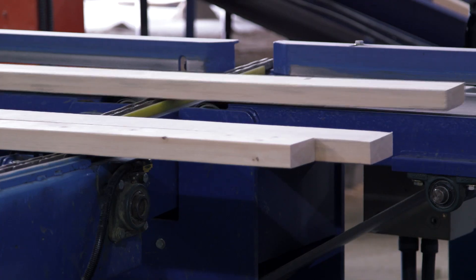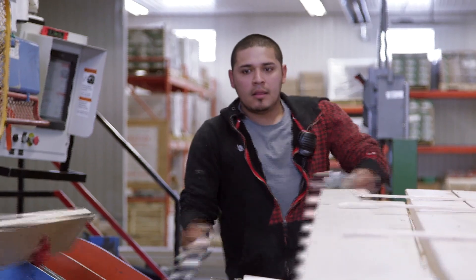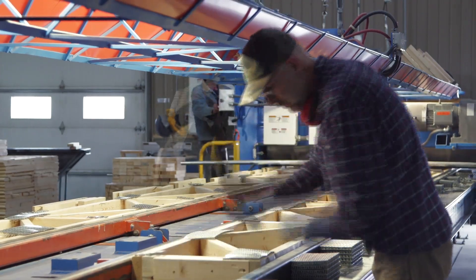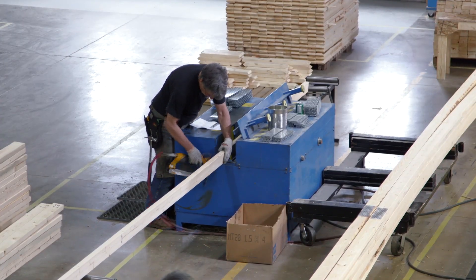Structural Truss is an engineered wood product supplier. We manufacture roof trusses and floor trusses for commercial buildings, industrial buildings, farm buildings, and all kinds of homes. We've been in business for over 30 years.